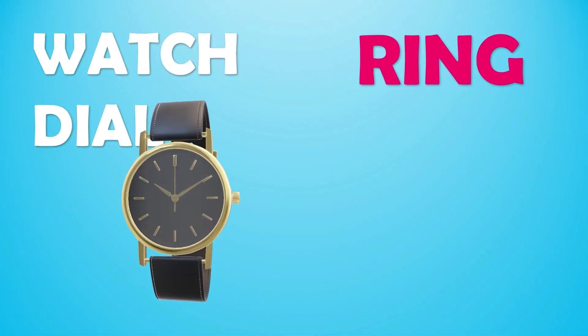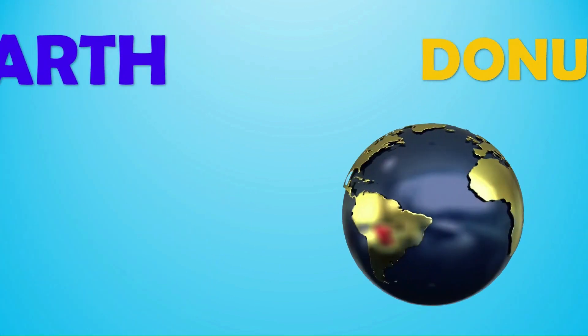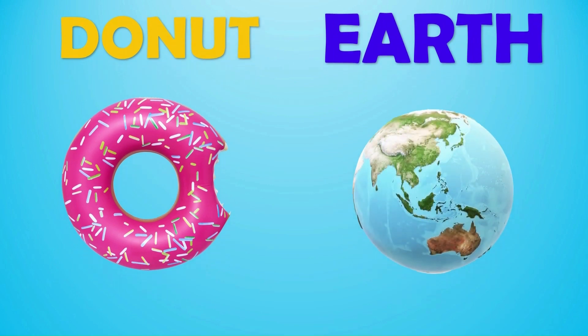A watch dial, a ring — both are circles. There are many more. Donut and earth are also circle in shape.